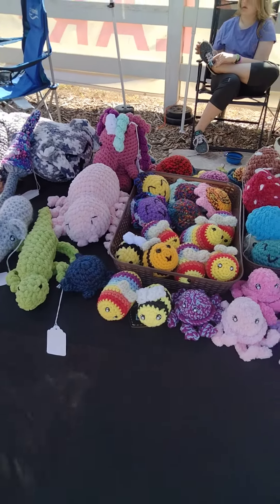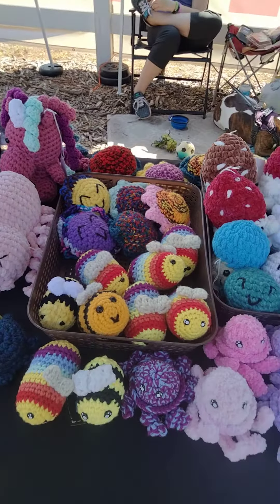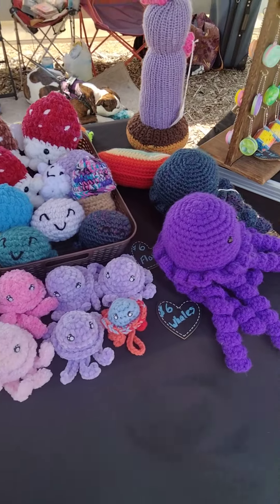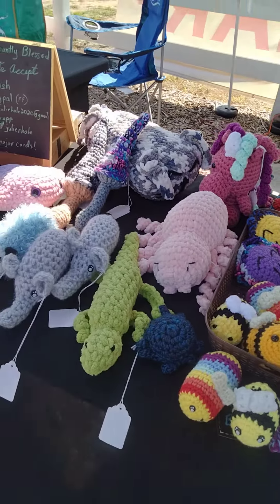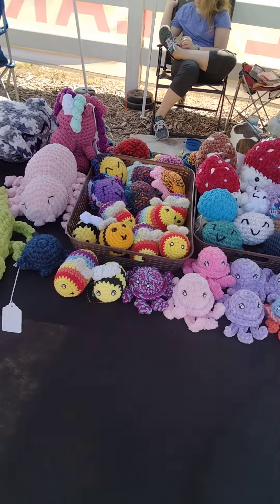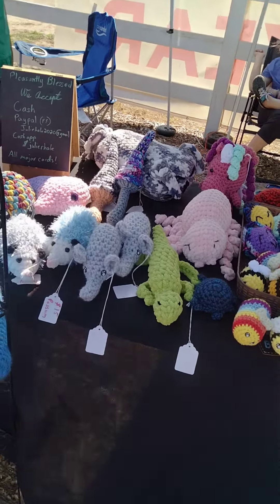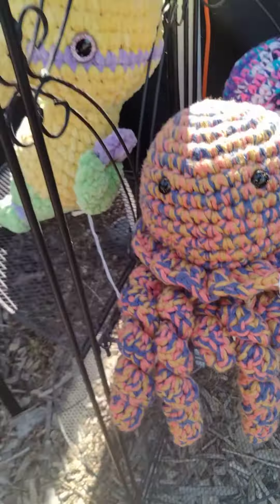Here's our stuffy table. I haven't had time yet to do a restock on the stuffies yet. We did sell a couple of the mini octopus and a couple of bees yesterday, and we sold our narwhal — and that was all we sold yesterday.